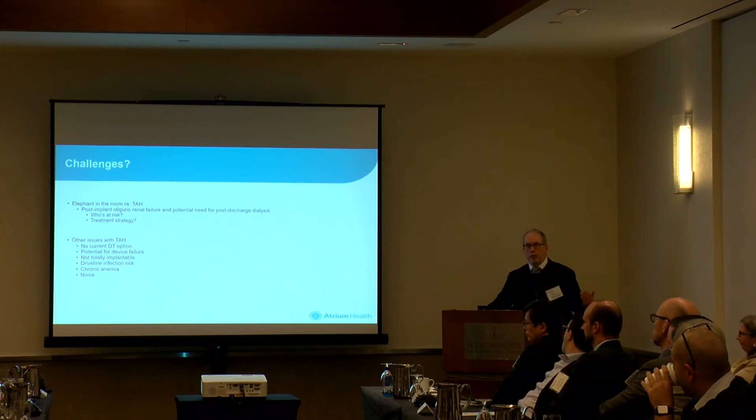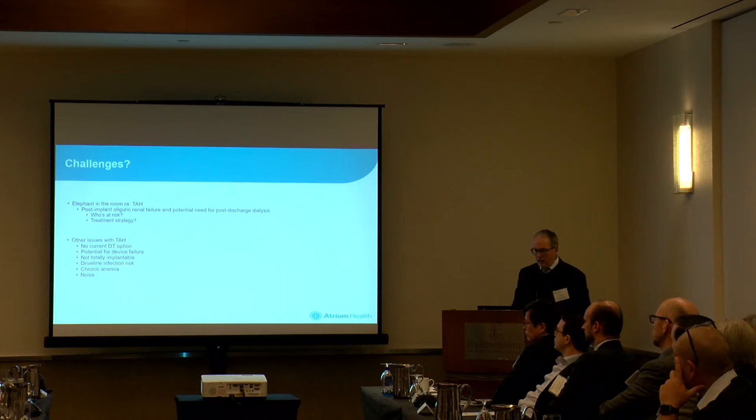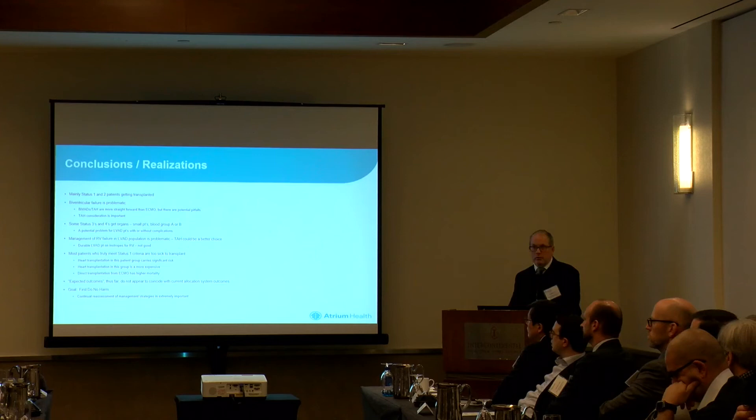We all love the 20- and 30-year patient survivals after transplant, but if we're really putting these organs in people who are critically ill coming off VA ECMO, we're not going to see that — we're going to see 80% one-year survival numbers. So what have we learned? Mostly status one and two patients are getting transplanted. Biventricular failure is a problem; we really need to consider TAH and work as a community to make sure everybody is using appropriate implant strategies and setting patients up for success when these devices come out for transplant.